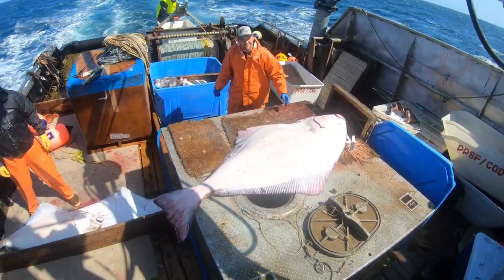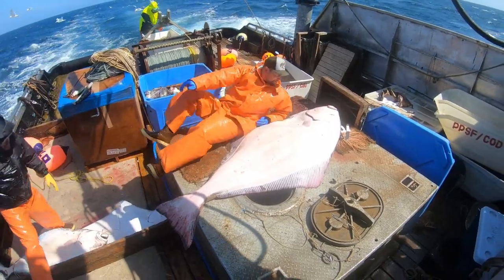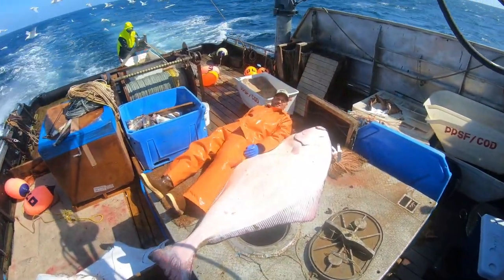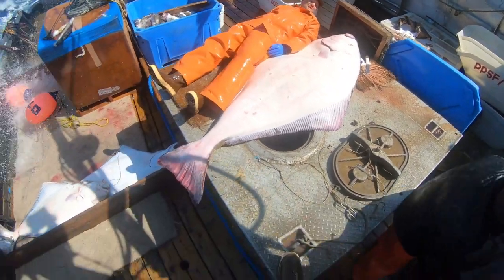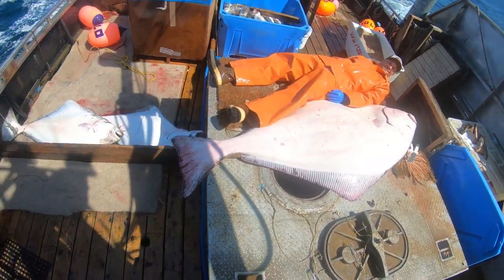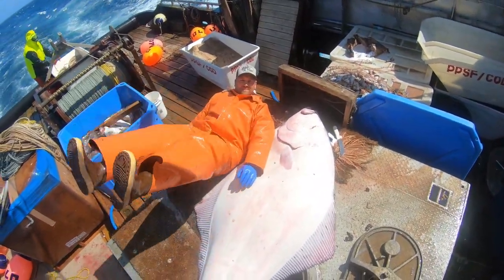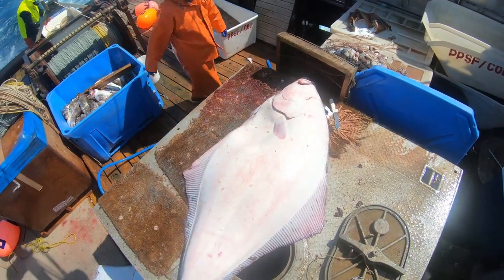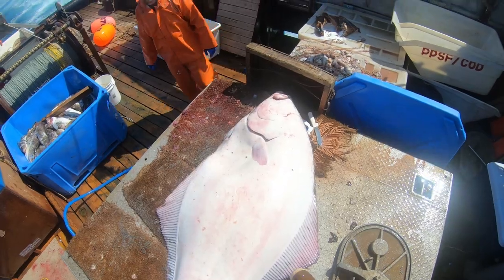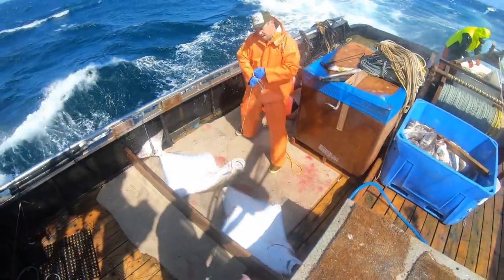I'm six foot eight. Big pig, look at that. Big fish — how thick is this boy? I've got a size 12 boot. That's just a nice fish we just picked up.